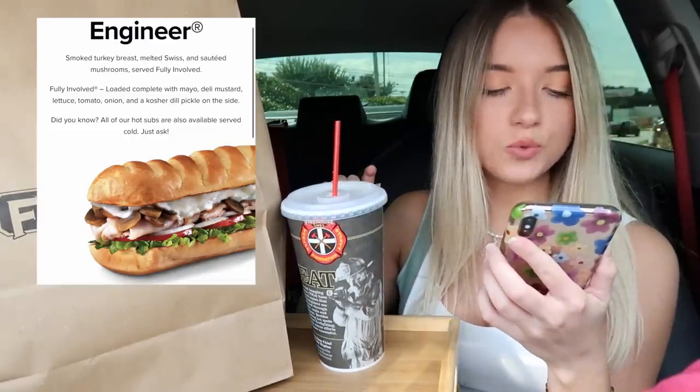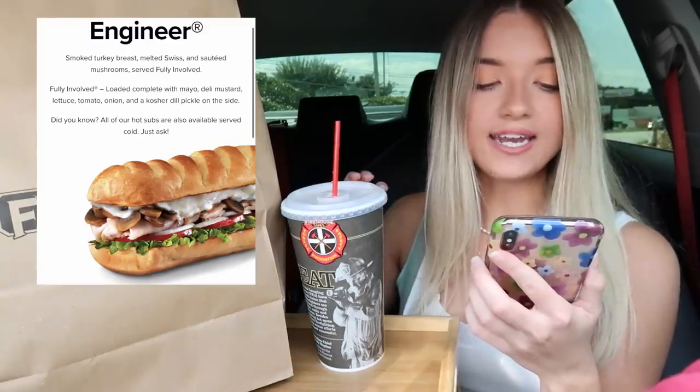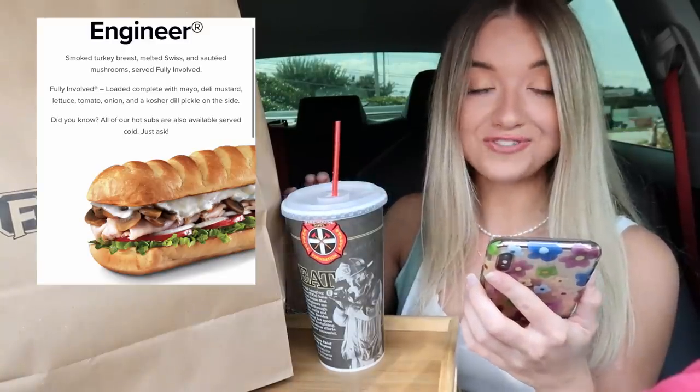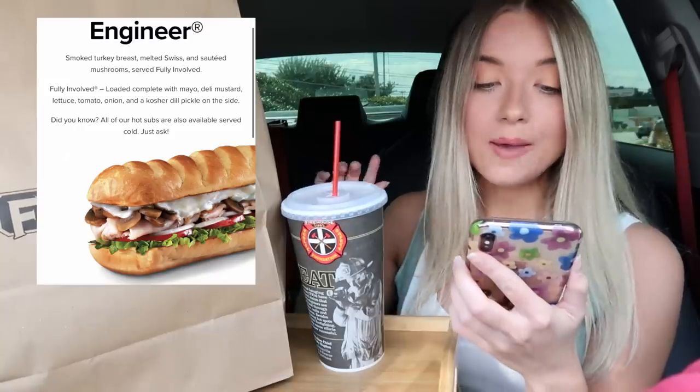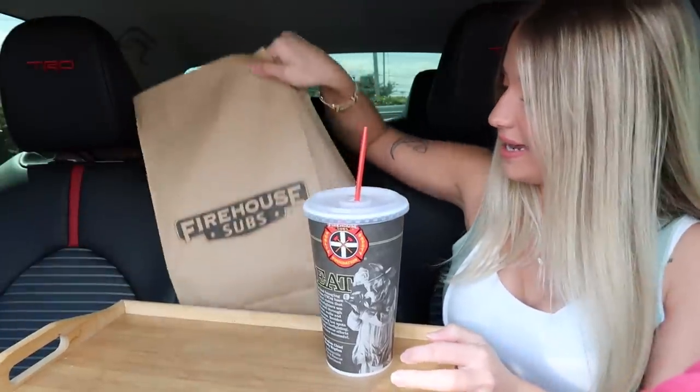The first sub is the spicy cajun chicken, which comes with grilled cajun seasoned chicken breast, jalapeños, melted pepper jack cheese, lettuce, onions, deli mustard, and their house-made cajun mayo. I also got the Engineer, which comes with smoked turkey breast, melted swiss, sautéed mushrooms, served fully involved — meaning mayo, deli mustard, lettuce, tomato, onion, and a kosher dill pickle on the side. I also got their Firehouse chili.